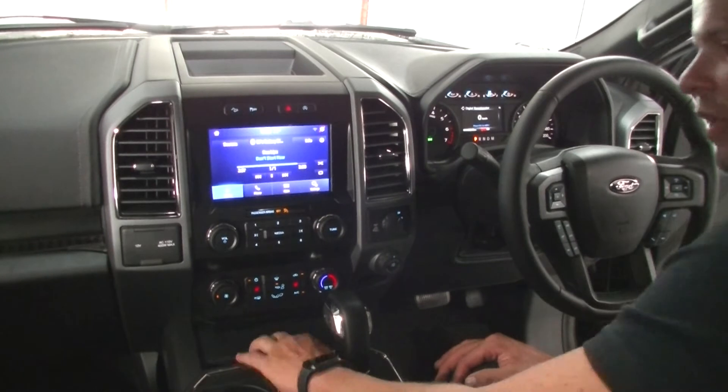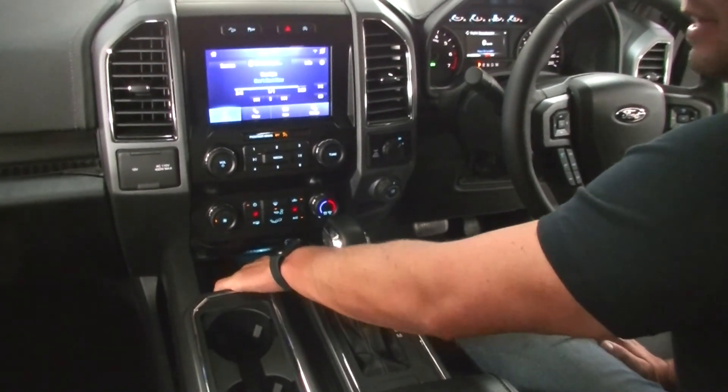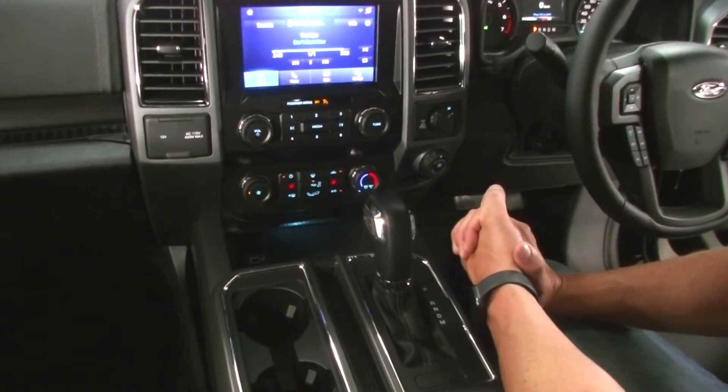It has Apple CarPlay as well, which you access by plugging your phone device via USB connector into the charger pod there. Plug it in and your phone will integrate into that screen.